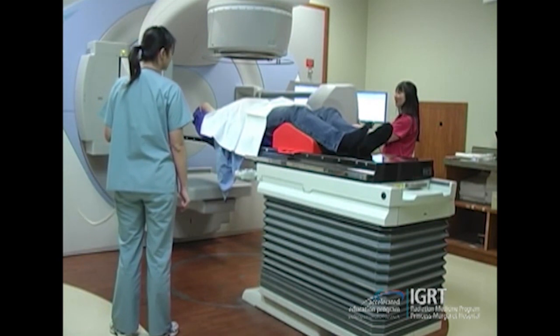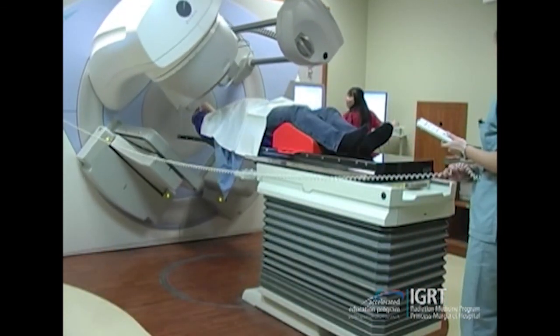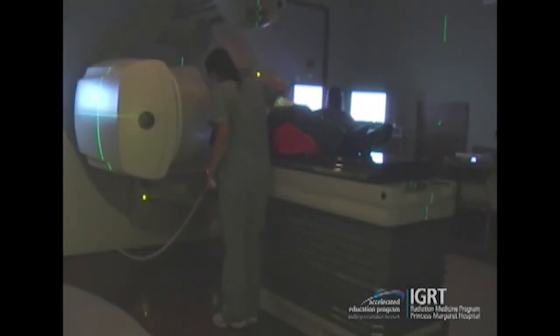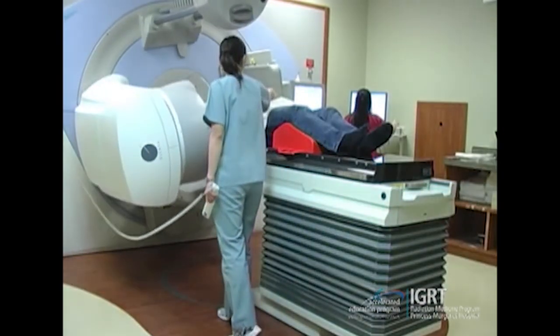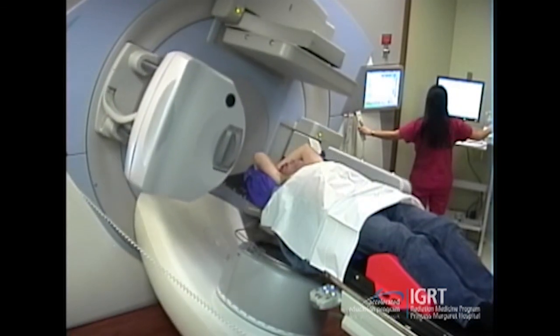Once the patient is levelled and straight, the therapist will perform the planned shifts as indicated in the treatment planning system and verify relevant data on the patient, such as the patient's depth and the resultant isocentre location in comparison to the treatment plan. The therapists are now verifying the relevant information for this setup and preparing the equipment for cone beam CT imaging.